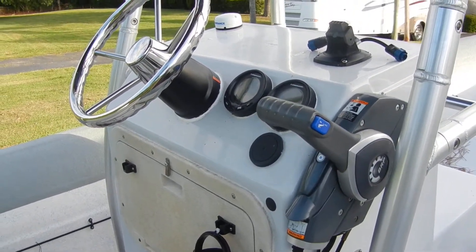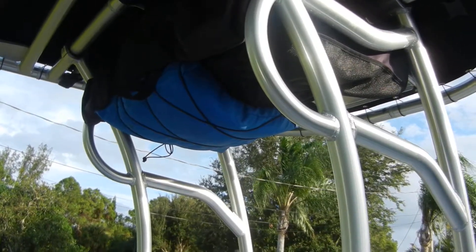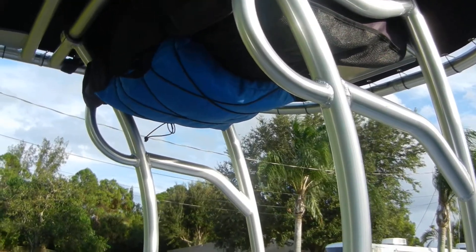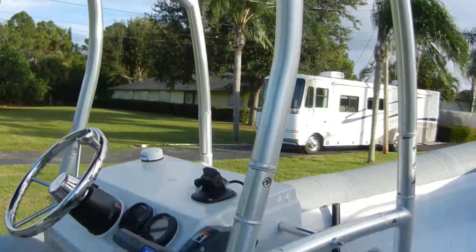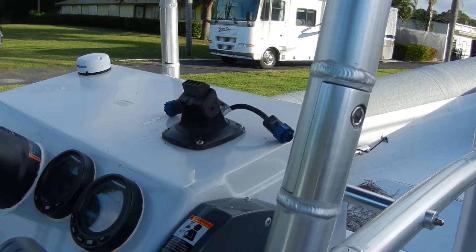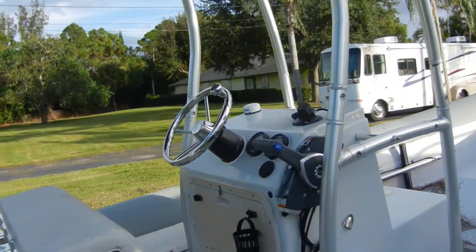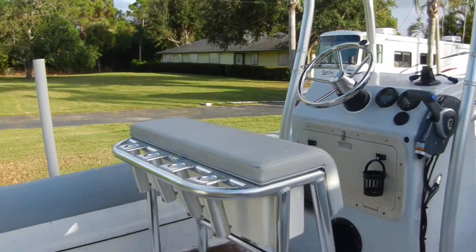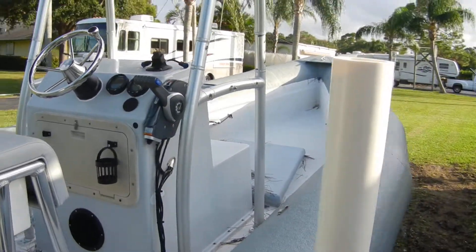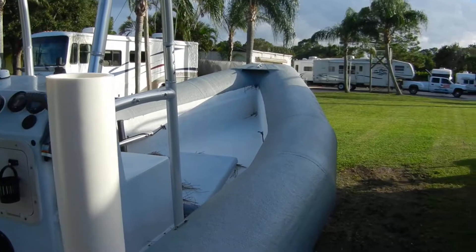Your gauges, your life preservers. There's also a Loran that goes here — a fish finder, depth finder. Then I have what are called portable lights: the white light in the back, and the other one that clips onto the T-top, and that gives you your lights.